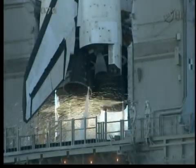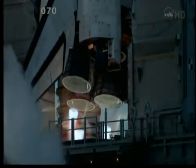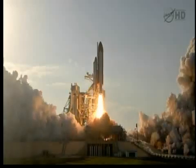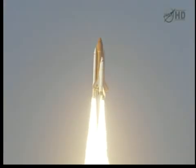Go for main engine start. We have main engine start. Two, one, booster ignition, and the final liftoff of Discovery — a tribute to the dedication, hard work, and pride of America's space shuttle team. The shuttle has cleared the tower.